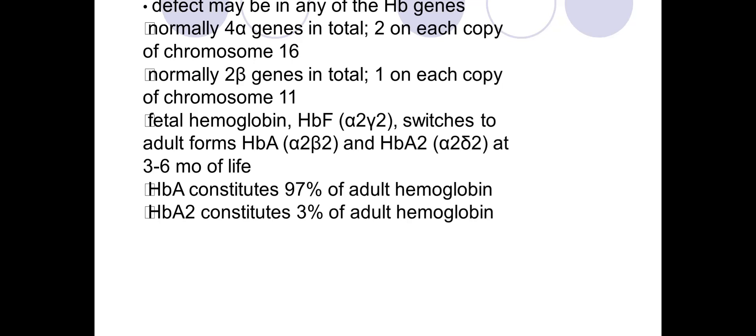Fetal hemoglobin (HbF) has two alpha and two gamma chains, but in adults it switches to hemoglobin A — alpha-2 and beta-2. Adult hemoglobin is 97% hemoglobin A and 3% hemoglobin A2.